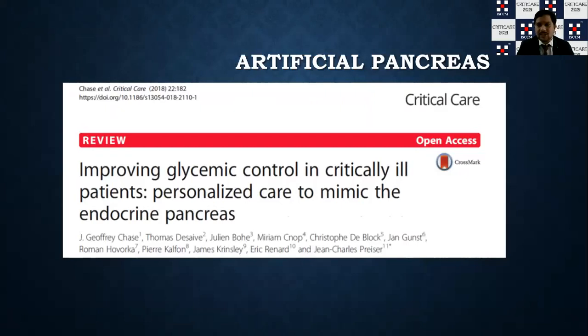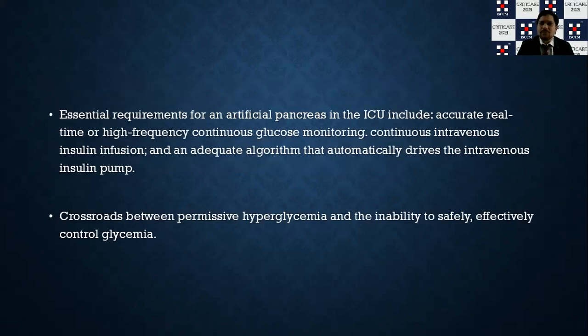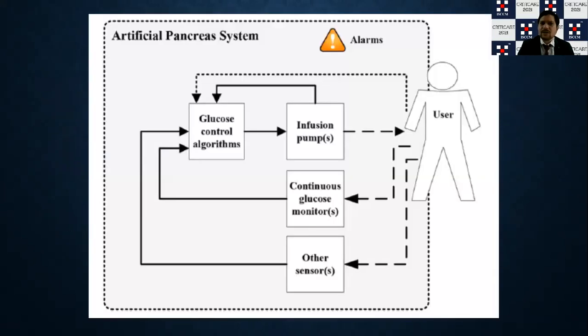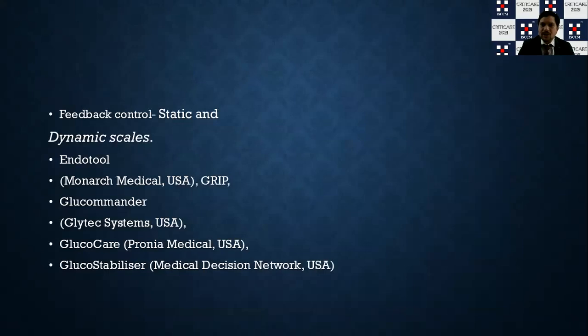The concept of the artificial pancreas: the closed-loop system tries to mimic the inherent pancreas, where the system recognizes your continuous glucose monitoring values and generates insulin delivery based on continuous glucose readings. This requires continuous, high-frequency monitoring and continuous IV infusion. A continuous glucose monitor generates values that feed a glucose control algorithm which initiates an infusion pump — a decision support system that can provide static or dynamic control.